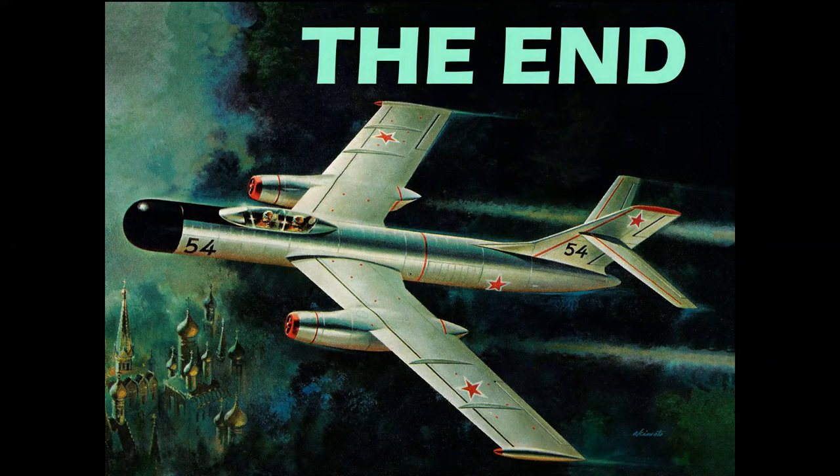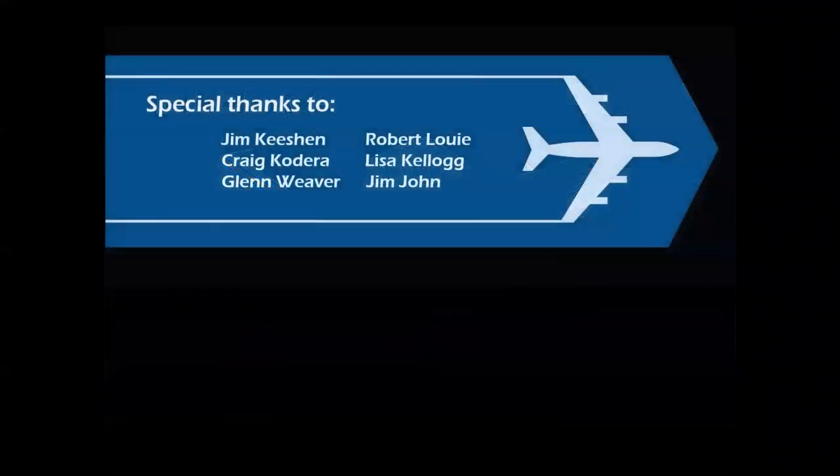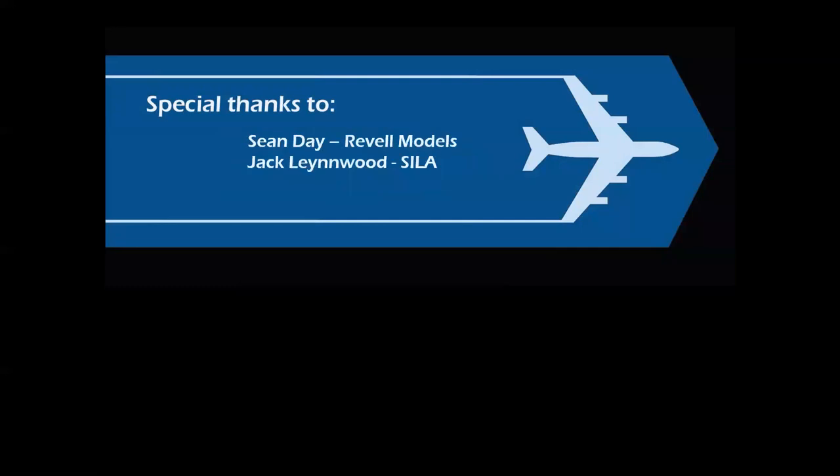So there you have it — a look at color psychology and how colors are used very purposely in the design and execution of model box art. Thank you very much for Celebrating Aviation with Mike Michat. A special thanks to our L.A. model family — friends who go back to model swap meets in the late 1970s — and to Sean Day of Revell and the great Jack Lenwood Society of Illustrators of Los Angeles. I hope you've enjoyed this presentation — until next time, take care.